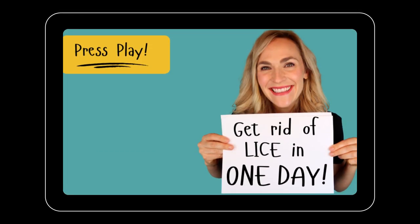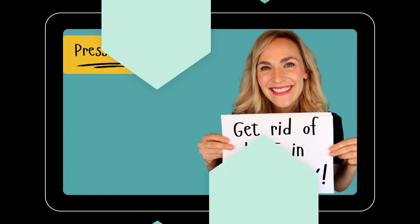Be sure to like and subscribe, and feel free to leave a comment. If you want to learn more about how to do a professional lice treatment at home, you can find that on myliceadvice.com. I'll see you there.